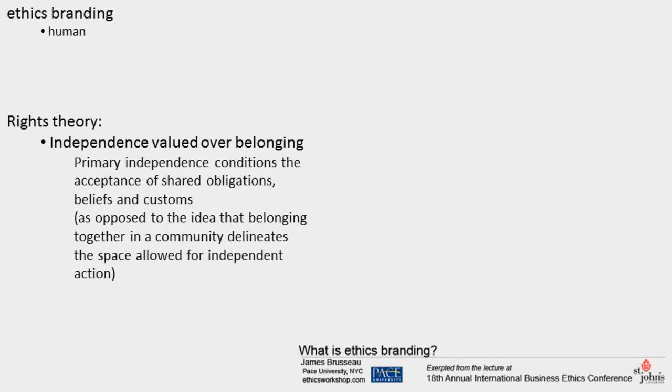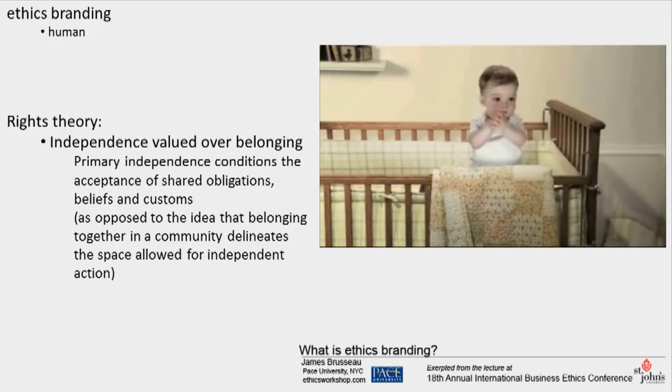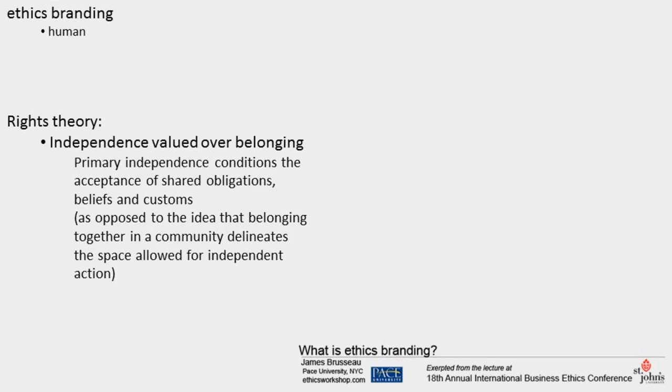Independence valued over belonging: the independence of individuals and organizations is primary. It conditions the acceptance of shared obligations, beliefs, and customs. This hierarchy opposes the idea that individuals and organizations belonging together in community delineate the space allowed for independent action. In the E-Trade ad: I'm in a time out because apparently riding the dog like it's a small horse is frowned upon in this establishment. Luckily, I can conceal my phone to get on E-Trade, check my investment portfolio, research stocks. Just a man and his thoughts — and a smartphone with an E-Trade app. Nobody knows. Not only is stock trading so easy a baby can do it, there's also the message that independence ought to be maintained in relating with others — networks of belonging established so as not to interfere with basic individuality. The contrasting and rejected orientation, represented by Faceless Mom, is that maintaining relationships with others sets the boundaries for independent action.